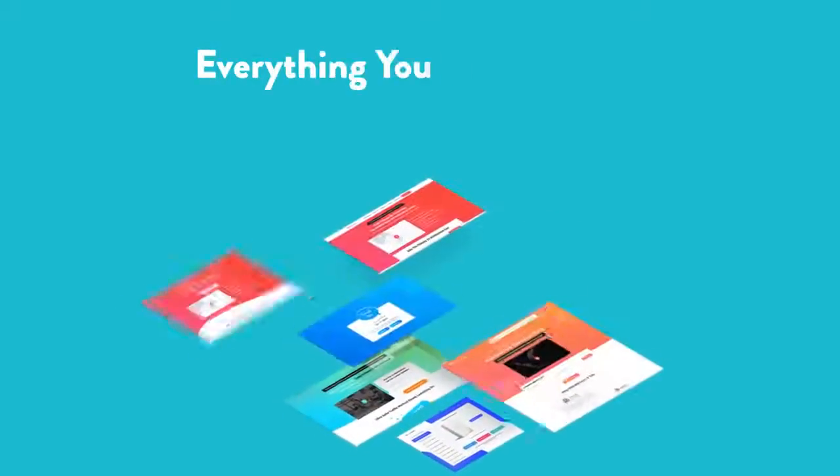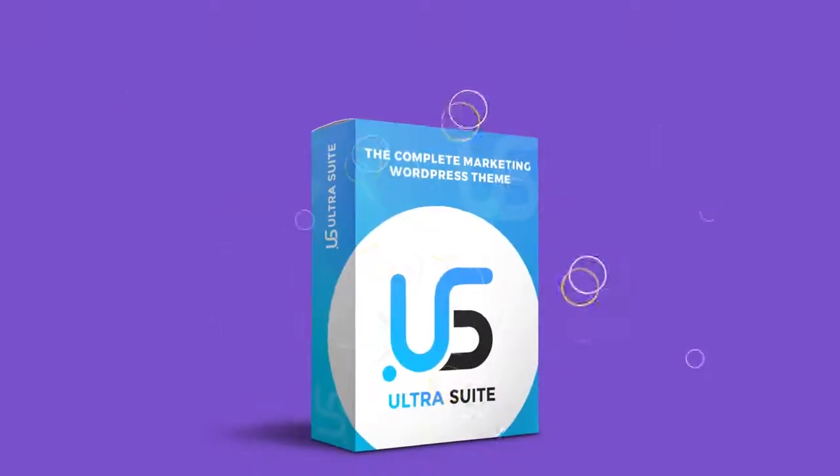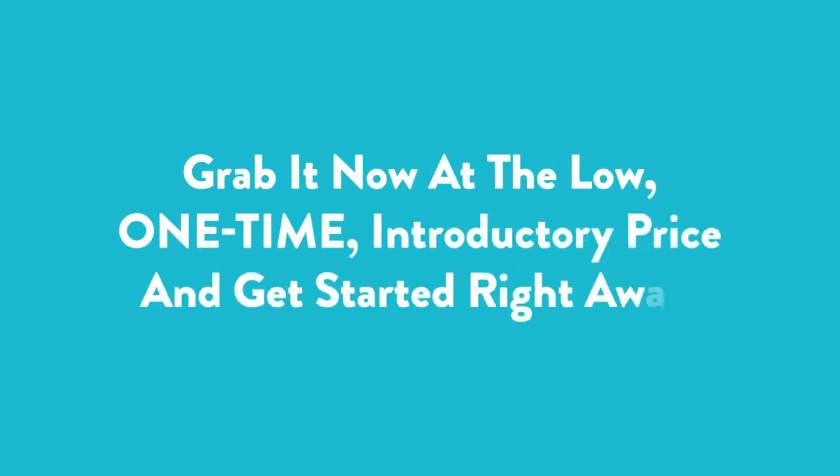Everything you need under just one roof. Ultra compatible. Ultra easy. Ultra effective. UltraSuite — the only theme you'll ever need. Grab it now at the low one-time introductory price and get started right away.